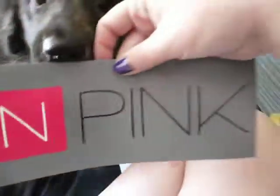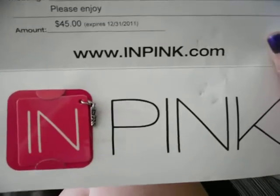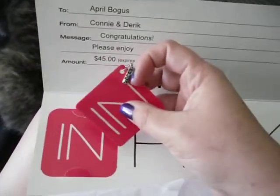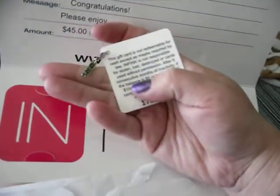I'm going to go ahead and open it — Sailor, get off the computer, good boy. Here's the envelope, it says 'In Pink' on it, and you open it and it's an inpink.com gift card for $45. Here's what the gift card looks like — it comes with a cute little tag thing on it.